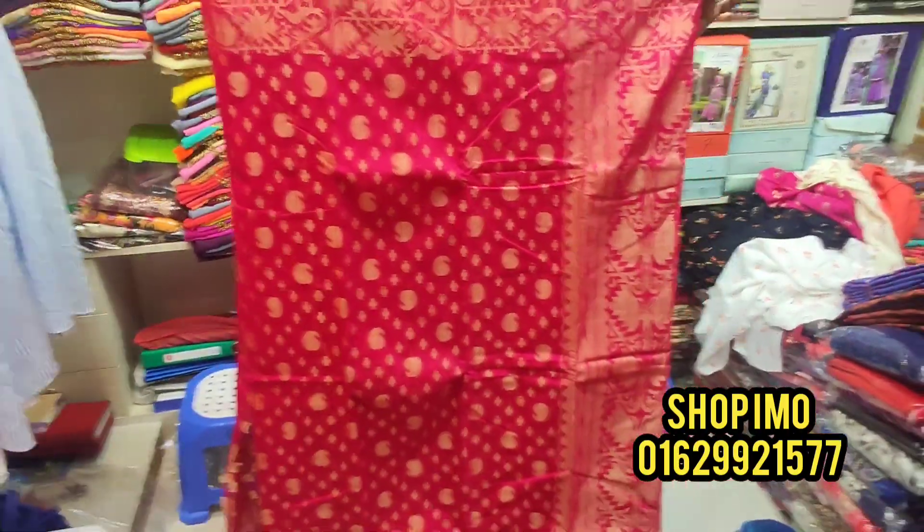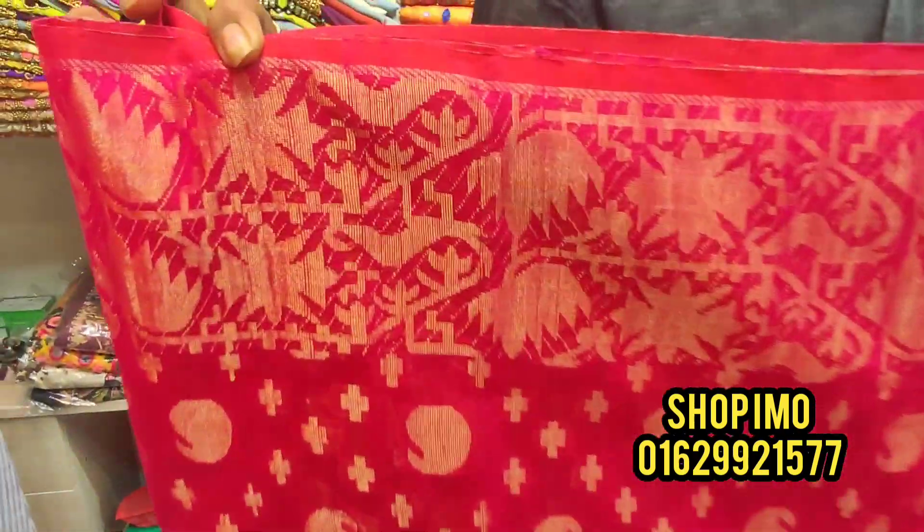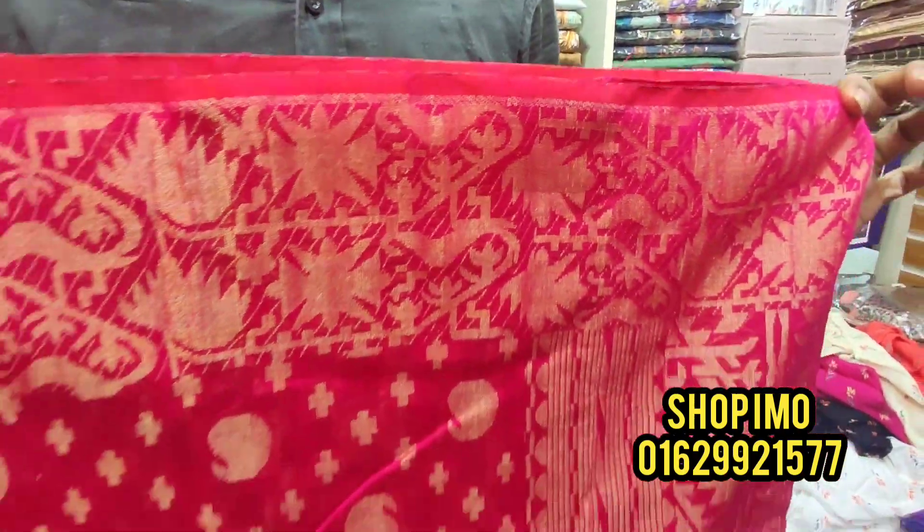We can see it in the Mazzenda color. We can see it in the Mazzenda color.